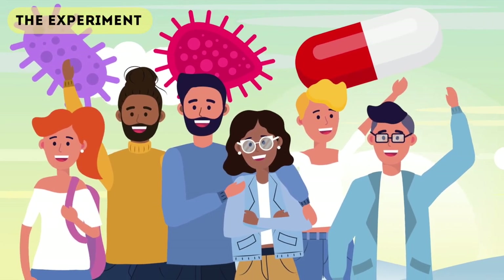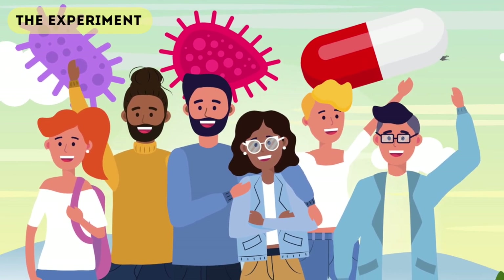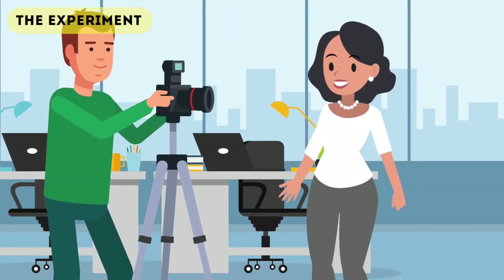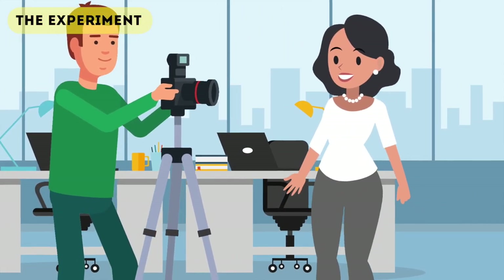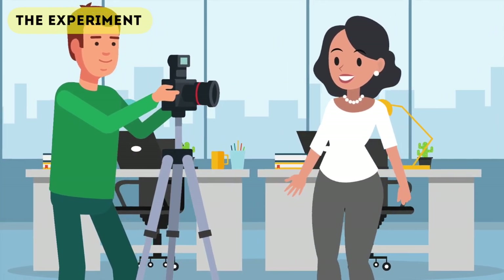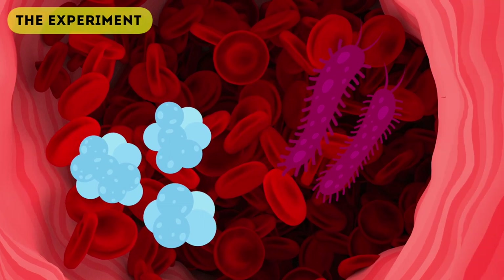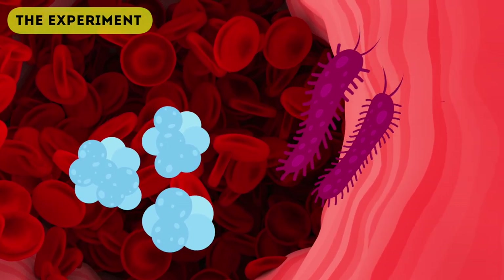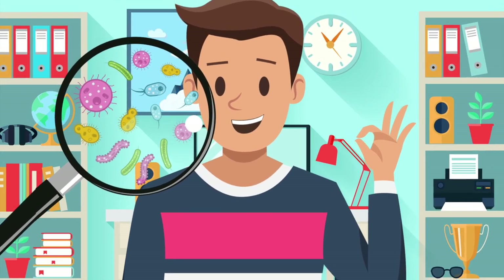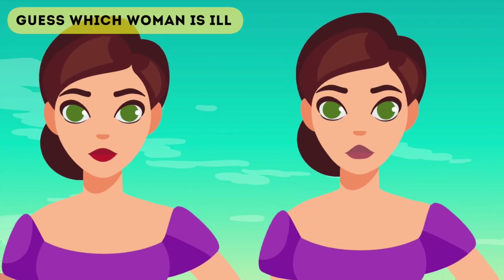They decided to put this to the test in a very odd experiment. They got 22 healthy volunteers and either gave them E. coli or a placebo. Then four days later, the people who were given E. coli were given a sugar pill and vice versa. Two hours after being given E. coli or a placebo, they had their photo taken, to measure differences in these people and see if there are any physical effects to having bad bacteria in your body. These results are consistent with any bacterial infection in the world.